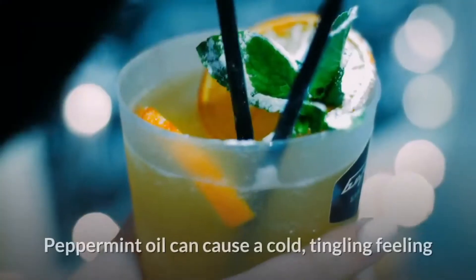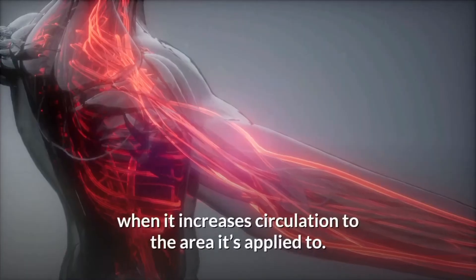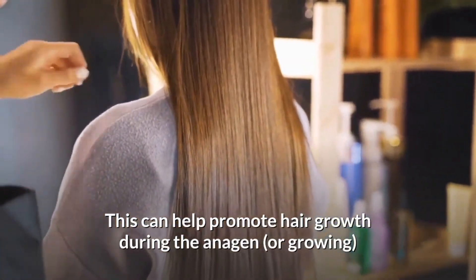Peppermint essential oil. Peppermint oil can cause a cold, tingling feeling when it increases circulation to the area it's applied to. This can promote hair growth during the anagen, or growing, phase.